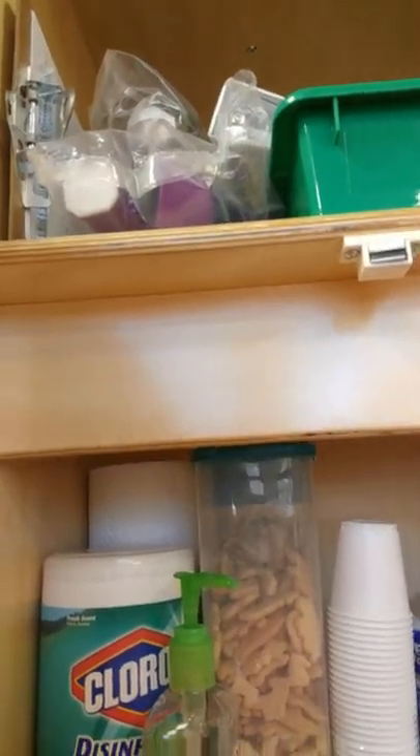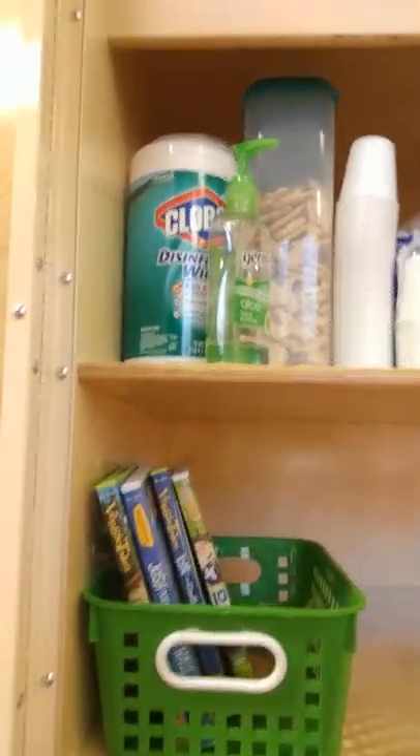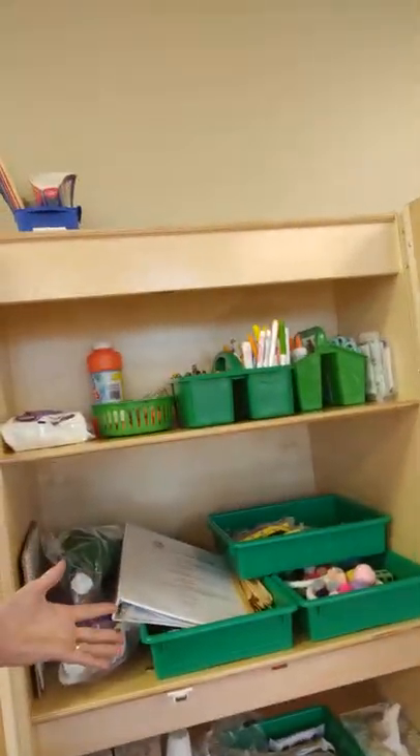On the third shelf are our cleaning supplies, snack supplies, Kleenexes, and things like that. On the bottom we have DVDs — we're still working on filling out that shelf and will probably add some games and special activities you can pull out as needed. The cabinets are a really beautiful addition to our rooms and will help keep everything organized now that the carts are gone. It's helpful to be able to close these cabinets when you don't need them.